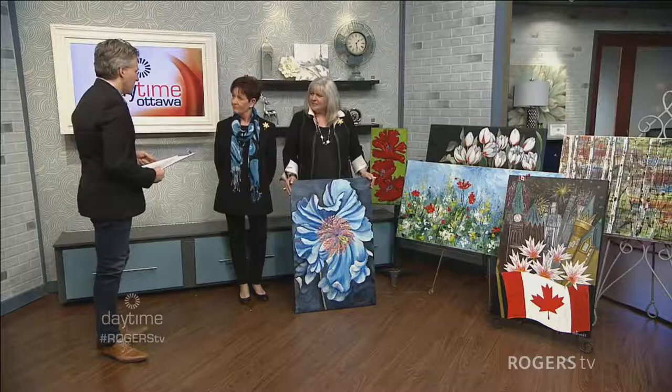Welcome back to Daytime Ottawa, I'm Dylan Black. The Brush Strokes for Cancer art show is happening this weekend, and with us right now to talk about all the fabulous details and show us some incredible art is Sylvia Summers Martin. How are you? I'm great, how are you? Wonderful, good to see you.